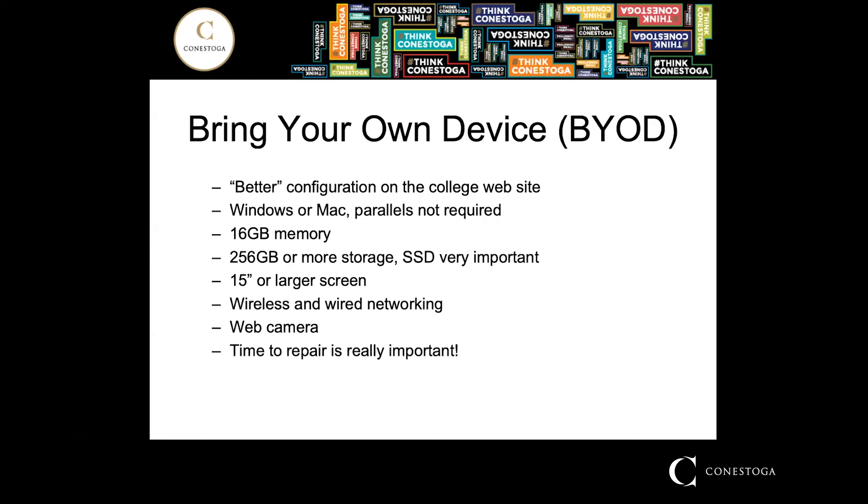ITI is a bring your own device program — in other words, you have to have your own laptop. There's a web page on the Conestoga site that states you need to have the better configuration and describes what that is. You can run Windows or Mac; it doesn't really matter. The college website says that if you're running a Mac you need the Parallels application, which is not required for this program.